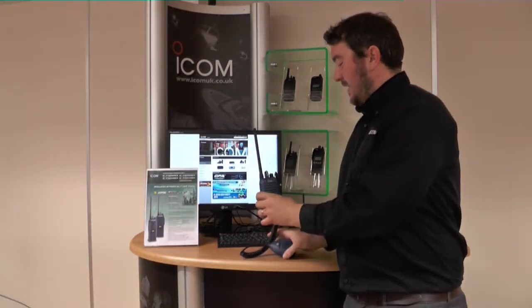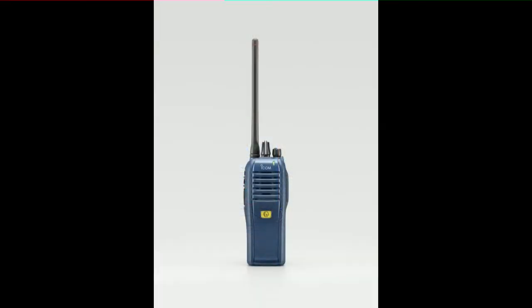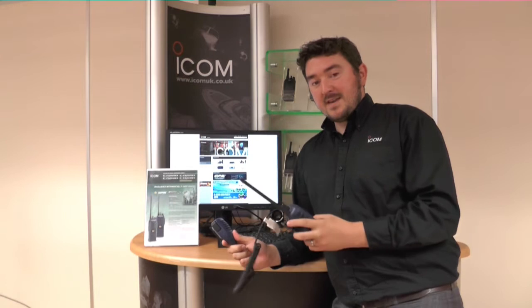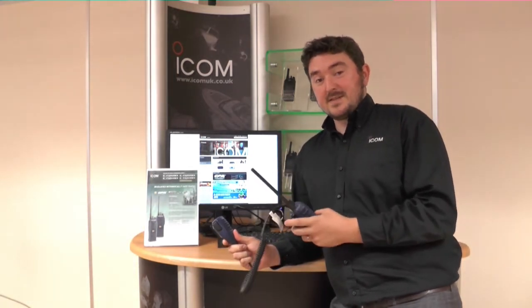This is a top-end ATEX radio for the explosive environments industry. Features include UHF, VHF, analog and digital. It comes with man down and lone worker as standard, along with an IP67 rating.